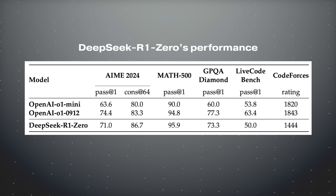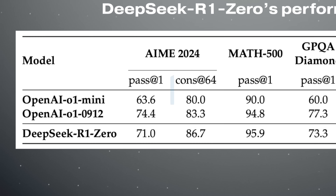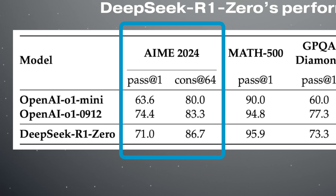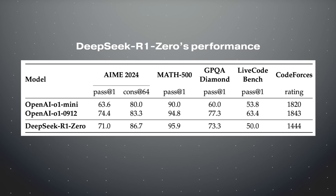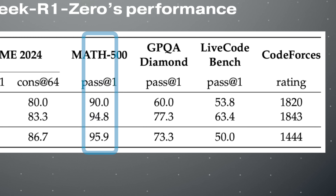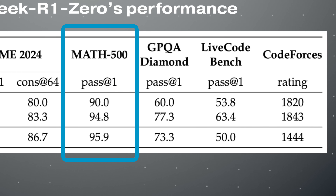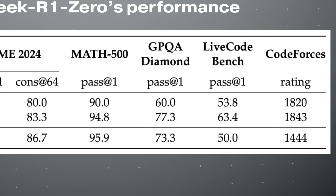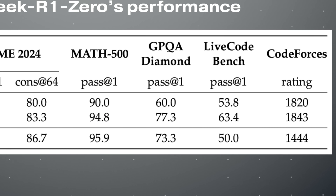That's exactly how DeepSeek was trained, and the benchmark results are incredible. On the AIME 2024 mathematics benchmark, DeepSeek achieves 71% accuracy while GPT-o1 Mini achieves 63.6%. On the MATH 500 benchmark it beats both o1 Mini and o1-0912, but it performs worse on coding tasks in Codeforces and LiveCode benchmarks. Let's jump onto the laptop and I'll show you what I found while playing with DeepSeek.